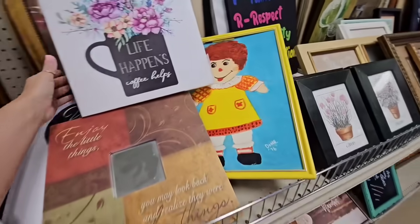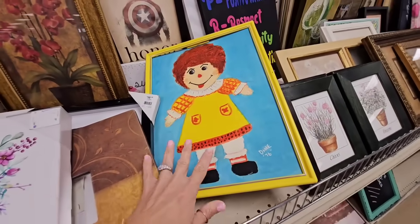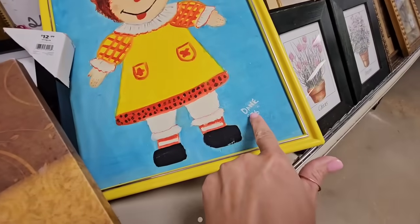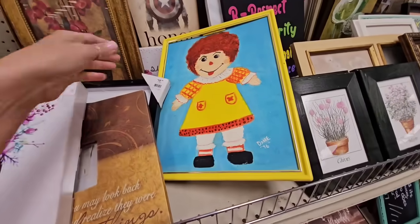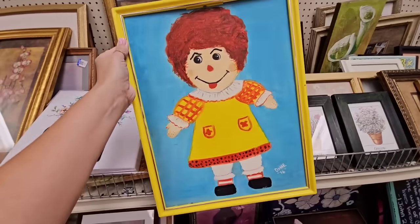I spy some original artwork. There's something about it I really like — I think it's the colors. Dane painted this in 1976. Let's see how much Goodwill wants for this cute little thing.